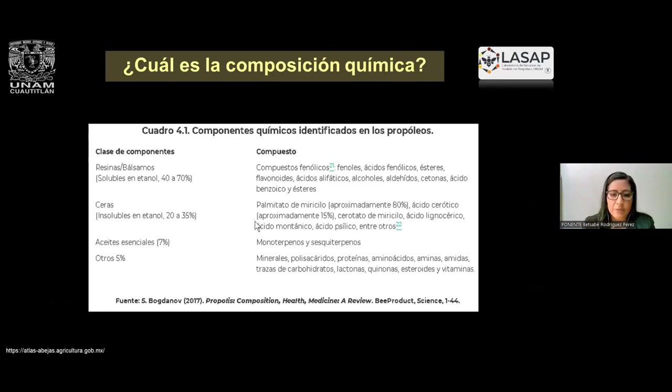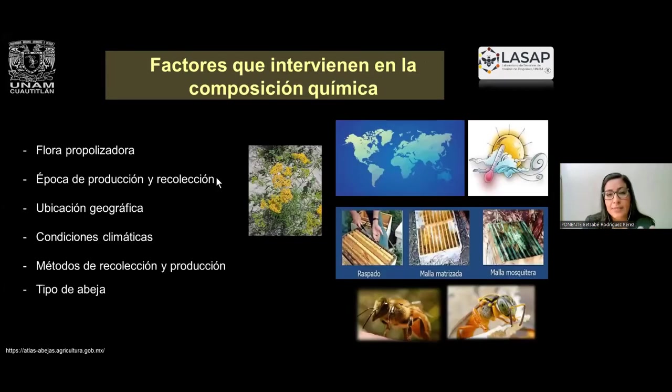La composición química de este propóleo es compleja, pero el mayor porcentaje siempre van a ser resinas y bálsamos. Podemos obtener ceras en un 20 a 35 por ciento, aceites esenciales, vitaminas, aminoácidos. Los compuestos fenólicos y flavonoides son los que van a estar representados en mayor cantidad. Hay ciertos factores que van a poder modificar estos porcentajes: la flora propolisadora, la época de la recolección, la ubicación geográfica, las condiciones climáticas, los métodos de recolección y reproducción, así como los tipos de abeja.